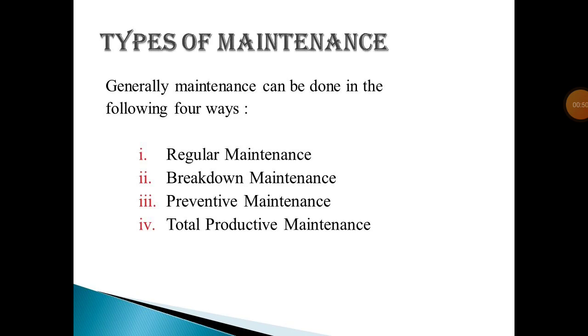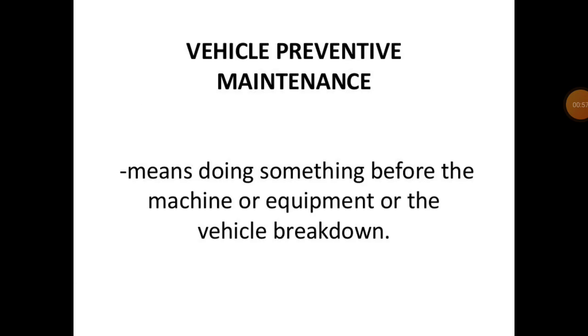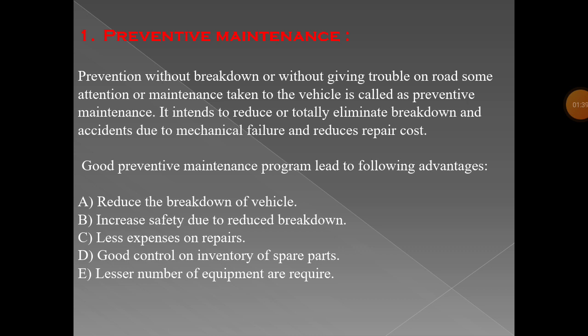We will take these one by one. First, preventive maintenance. Preventive maintenance means doing something before the machine, equipment, or vehicle breaks down. You have to maintain your vehicle before the breakdown — you have to check your oil, air pressure, pressure of the diesel pump, and brake oil. These are simple examples of preventive maintenance.